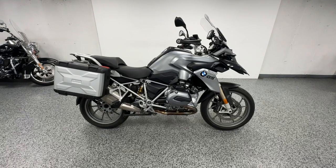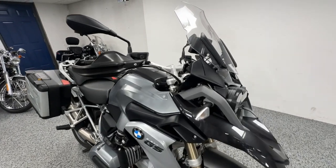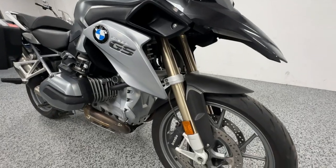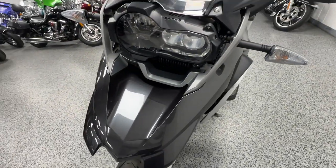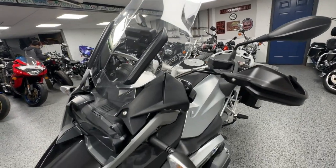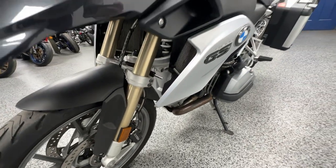Hey everyone, here at Joe's Bikes we have this 2014 BMW R1200 GSW. This is in the thunder gray color scheme, which shows a nice deep gray — as you can see, it looks great in the sun mixed with a nice silver. This bike is the ultimate touring motorcycle.